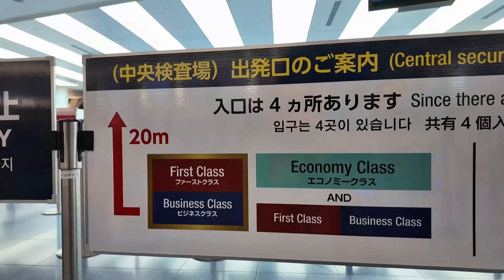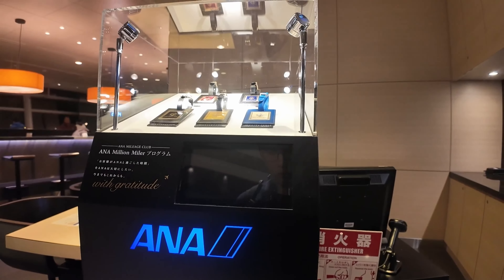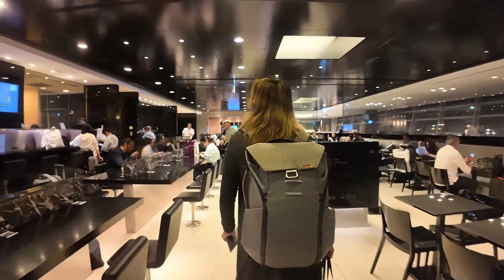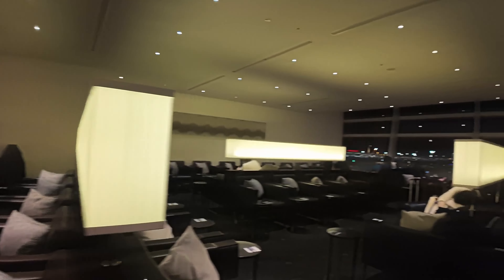We have about two hours before the business class flight. Flying business gives you access to the ANA lounge — there are currently two lounges for ANA at Haneda. One of them is closed, so we are at the one that's connected to the first class lounge. The lounge is actually pretty big with plenty of seating, but it is a little packed because there are a lot of night flights going out.